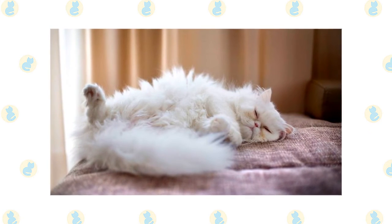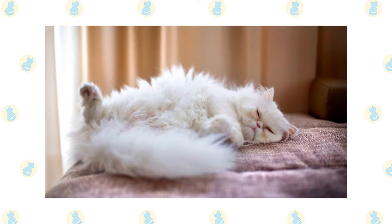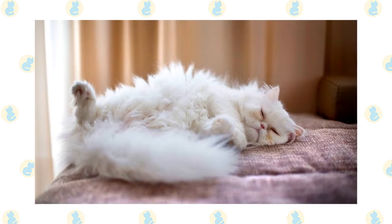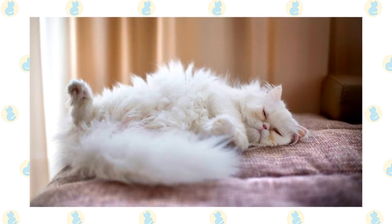She is perfectly happy to rule her domain from the floor or more accessible pieces of furniture. When you are at work or busy around the house, the Persian is content to adorn a chair, sofa, or bed until you are free to admire her and give her the attention she willingly receives but never demands.